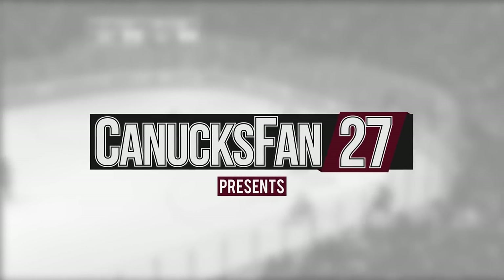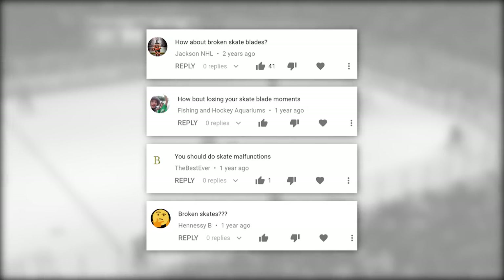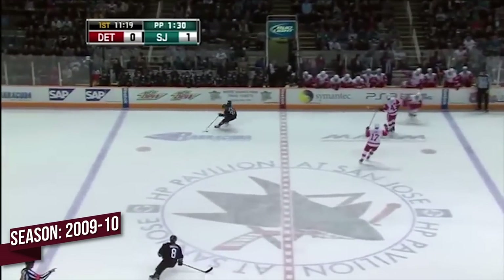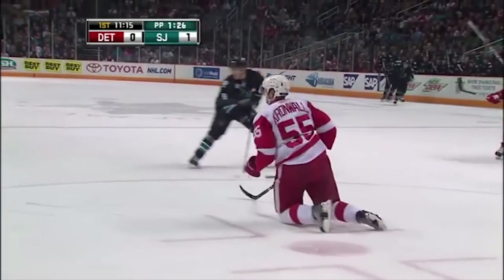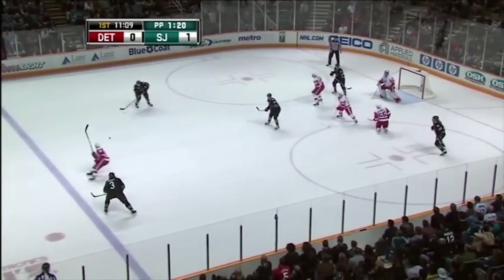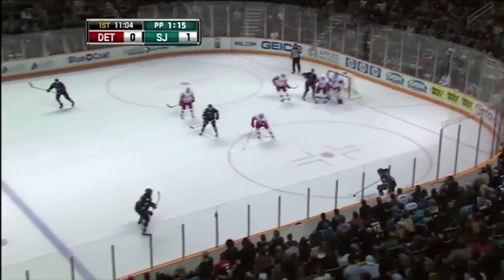Klo's got it, moves in down low. Checked as Eves got a stick on it. Klo had it come back — persistence paid off for Patrick Eves. Klo with a lead pass to Devon Setaguchi. Back for Klo, to the line to Murray. Jimmy Howard got a piece of that.